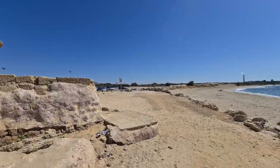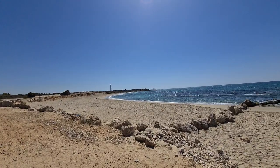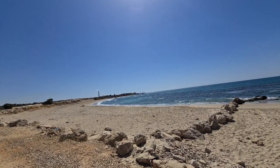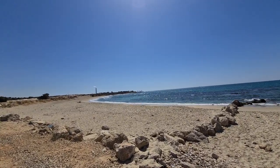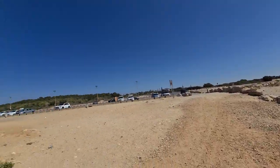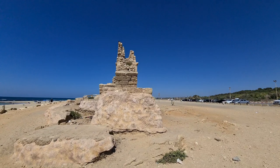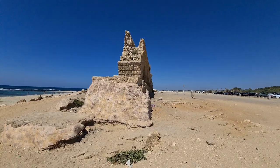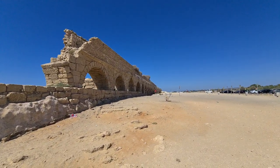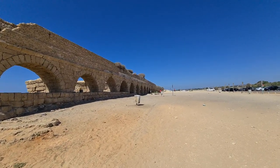We know the second one was built initially by King Herod — well, that's what I believe, although some scholars say no, the Romans did it. We do know that later on the Romans built another one. Now I'm going to show you those two aqueducts that supported the city.